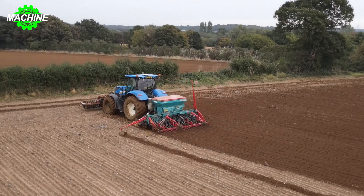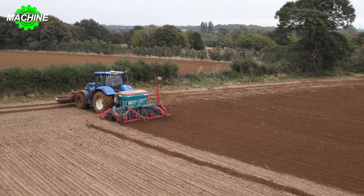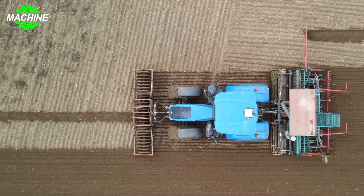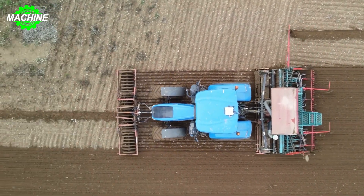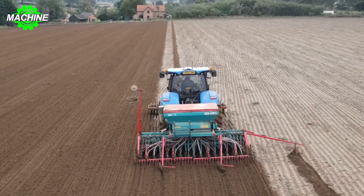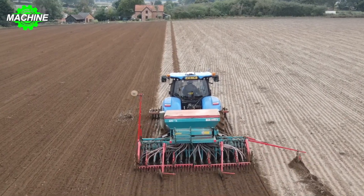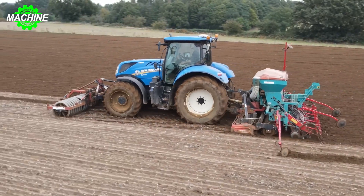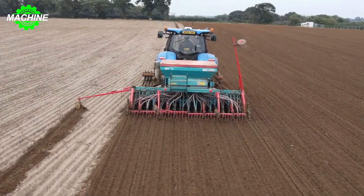Its compact transport dimensions — with a length of 5.347 meters, width of 2.446 meters, and height of 3.134 meters — facilitate convenient movement between fields. With a maximum speed of 40 kilometers per hour, it moves swiftly while maintaining stability with a weight of 6.75 tons.